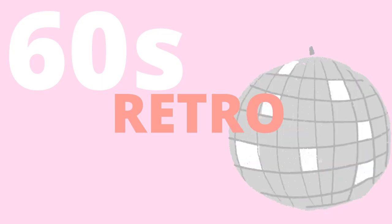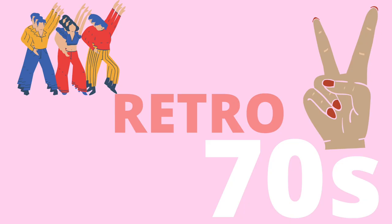I am an 80s baby, but my fashion soul wants to go back to the 60s and 70s, and I'm glad this trend is back.